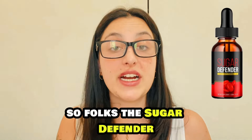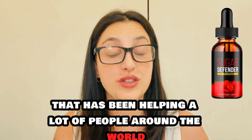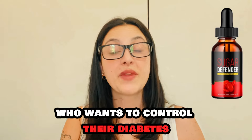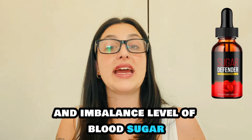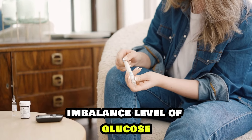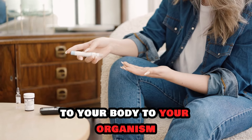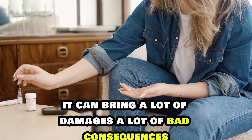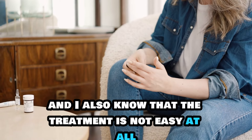The Sugar Defender is a dietary supplement that has been helping a lot of people around the world who want to control their diabetes. Type 2 diabetes exclusively, unbalanced levels of blood sugar, unbalanced levels of glucose — they are all so dangerous to your health, to your body, to your organism. It can bring a lot of damage, a lot of bad consequences, and the treatment is not easy at all.